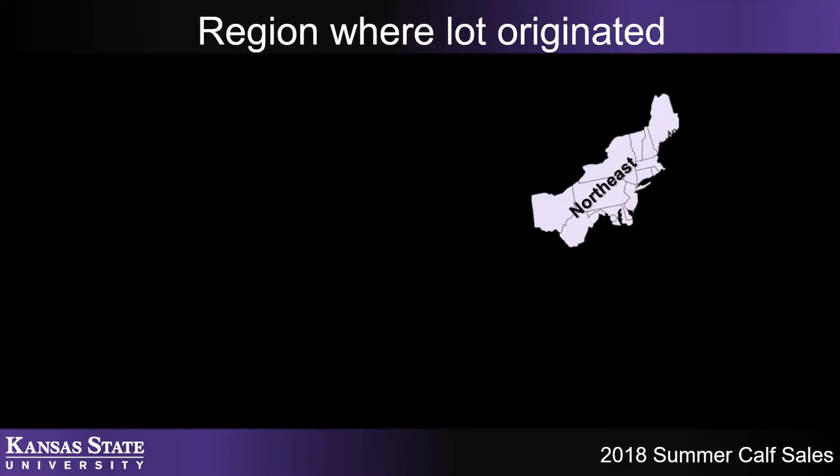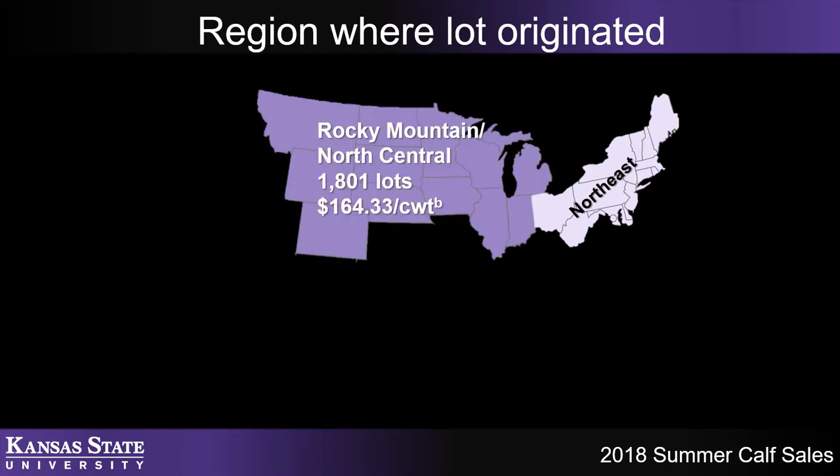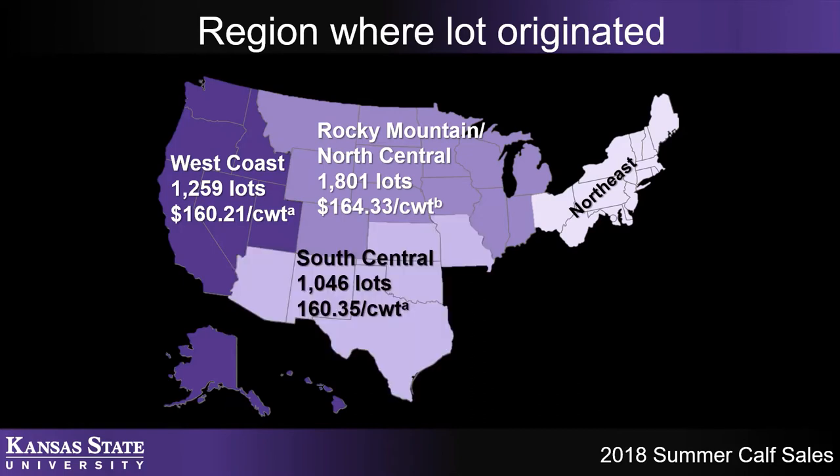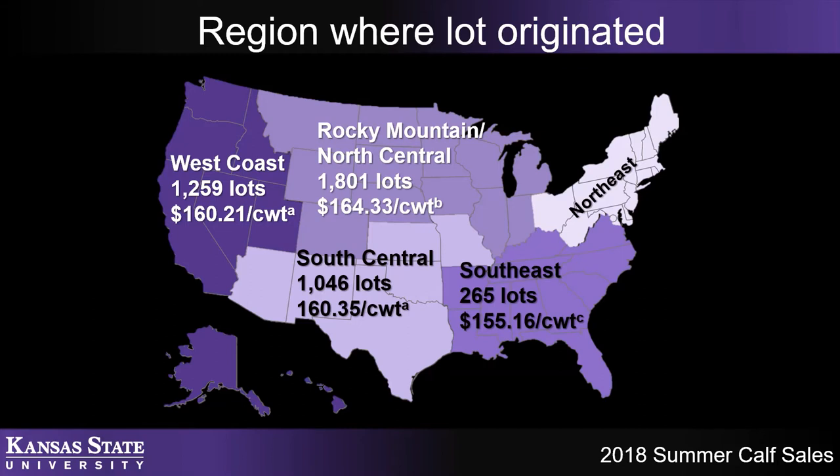We also take into account the region of the United States where calves are coming from, though that's not something you necessarily have control over. These regions are defined by Superior. The Rocky Mountain/North Central region produces the highest-priced calves in the summer of 2018, followed by the West Coast and then the South Central regions. Kansas falls in that South Central region, so it is in a good area. Calves coming out of the Southeast had the lowest regional sale prices.